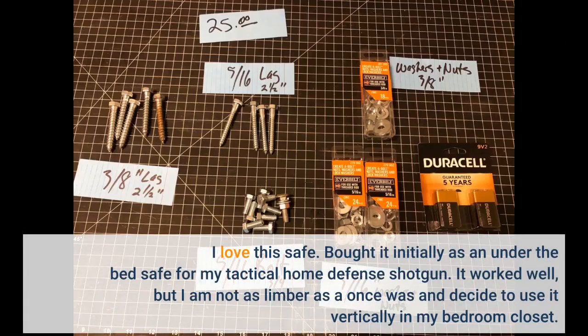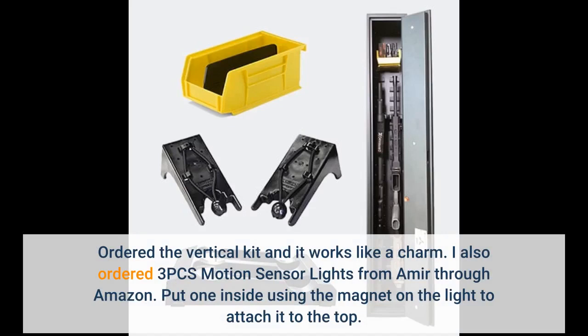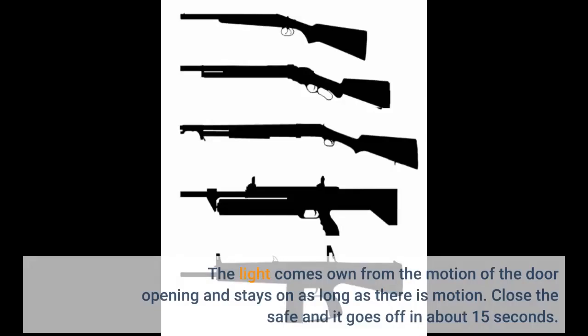I love this safe. I bought it initially as an under-the-bed safe for my tactical home defense shotgun — it worked well, but I'm not as limber as I once was and decided to use it vertically in my bedroom closet. I ordered the vertical kit and it works like a charm. I also ordered 3 motion sensor lights from Amir through Amazon and put one inside, using the magnet to attach it to the top. The light comes on from the motion of the door opening and stays on as long as there is motion — close the safe and it goes off in about 15 seconds.